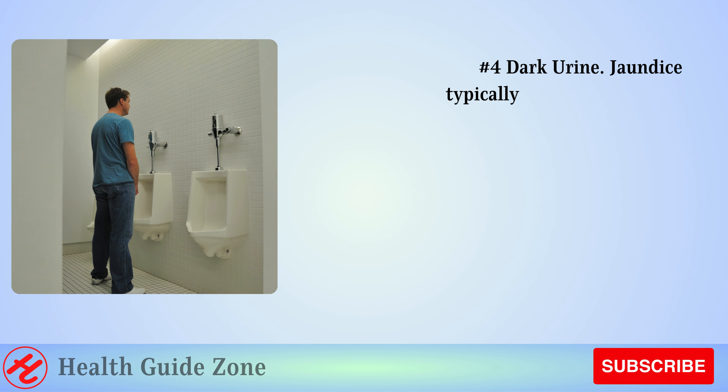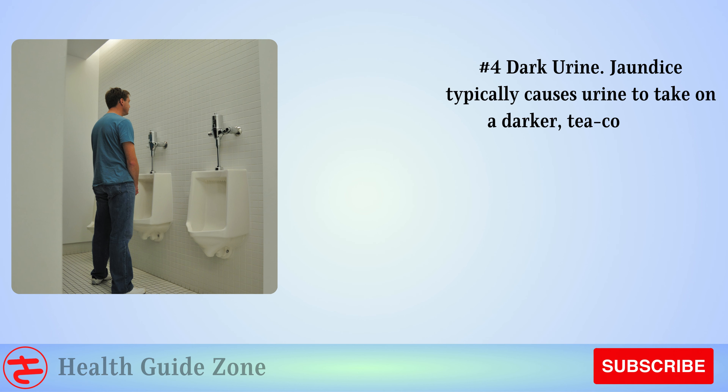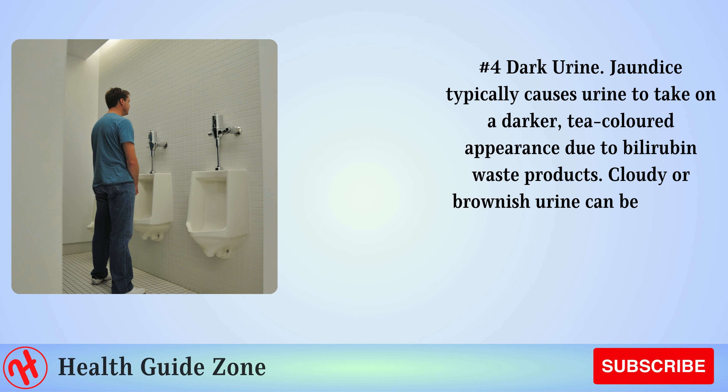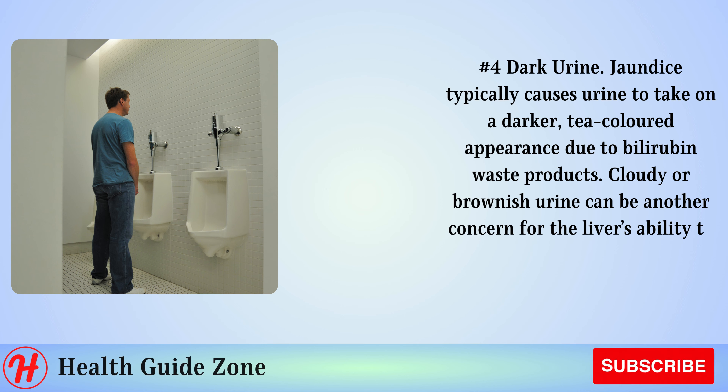Number 4: Dark urine. Jaundice typically causes urine to take on a darker, tea-colored appearance due to bilirubin waste products. Cloudy or brownish urine can be another concern for the liver's ability to clear out toxins and waste.